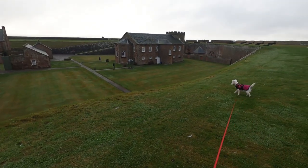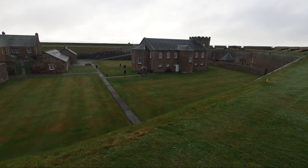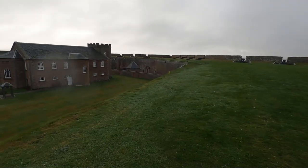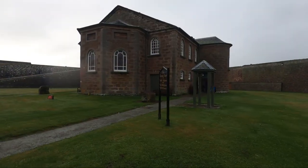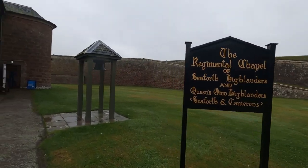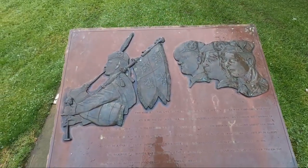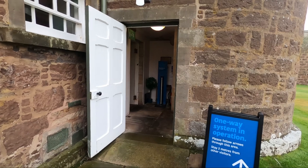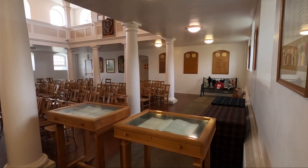Here's the garrison chapel. I don't think we've ever walked up this far or been inside it. Running low on memory card space. Yes, this is the regimental chapel of the Seaforth Highlanders and the Queen's Own Highlanders - Seaforths and Camerons. Here we are inside the chapel, which has a balcony above.